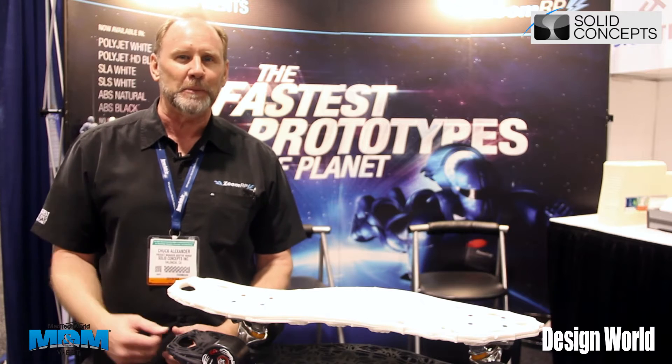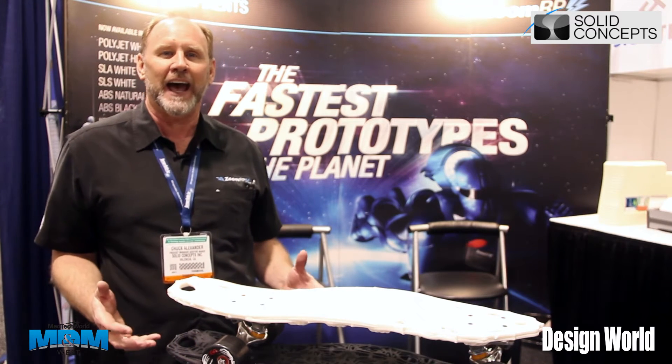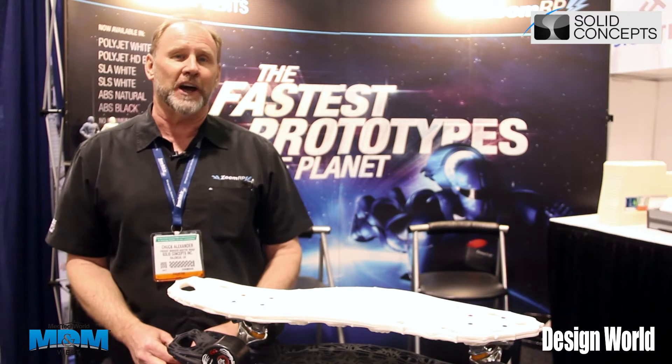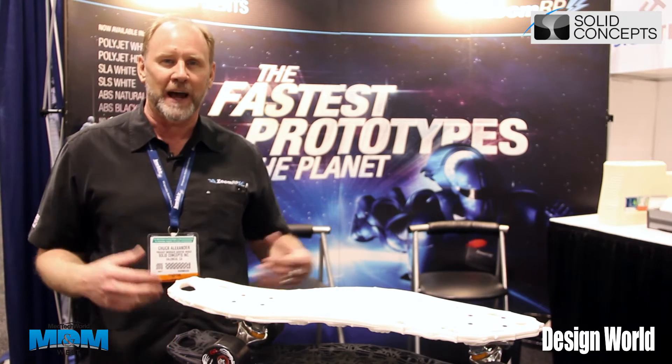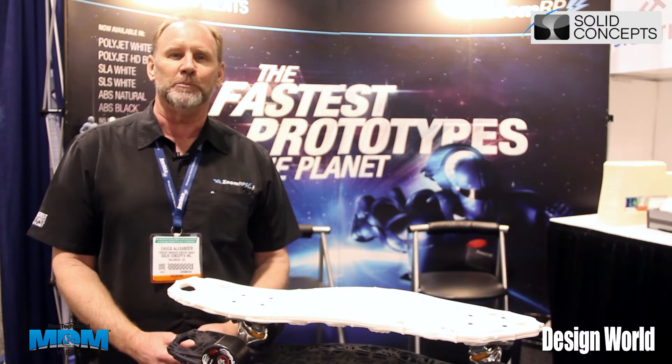3D printing has captured people's imaginations because anything that you can design in CAD, you can print and manufacture. There are a lot of hobbyist 3D printing systems out there where you can have those in your home and print something that you design on your computer.